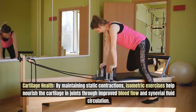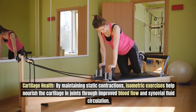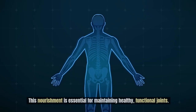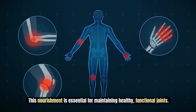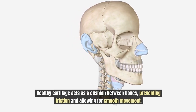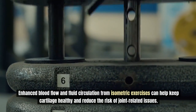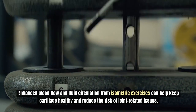Isometric exercises also increase cartilage health. By maintaining static contractions, these exercises nourish the cartilage in your joints through improved blood flow and synovial fluid circulation. This nourishment is essential for maintaining healthy, functional joints. Healthy cartilage acts as a cushion between bones, preventing friction and allowing for smooth movement, and enhanced circulation from isometric exercises helps reduce the risk of joint-related issues.